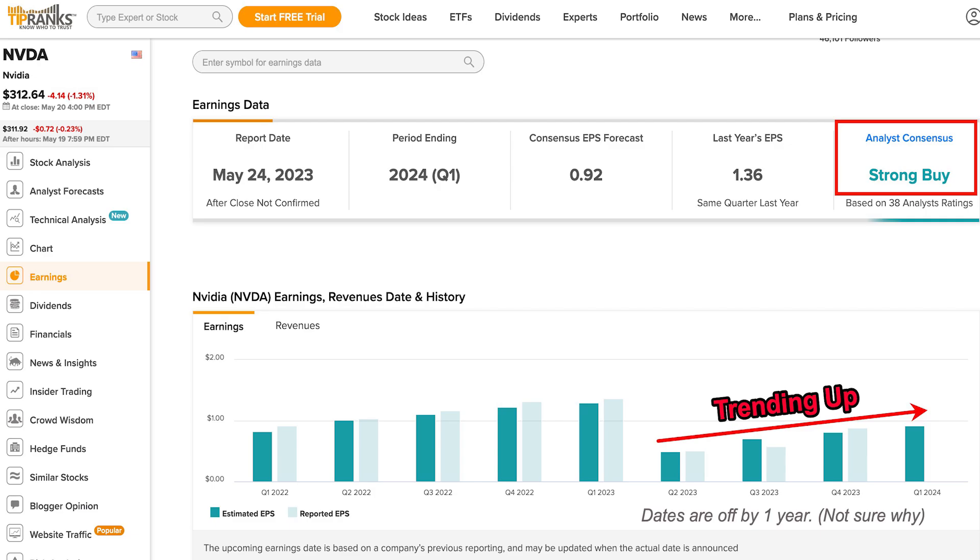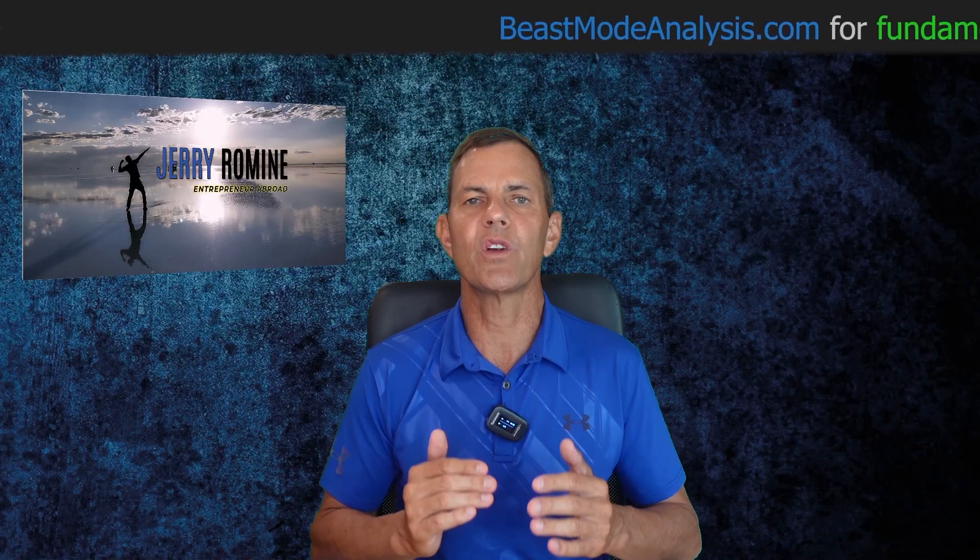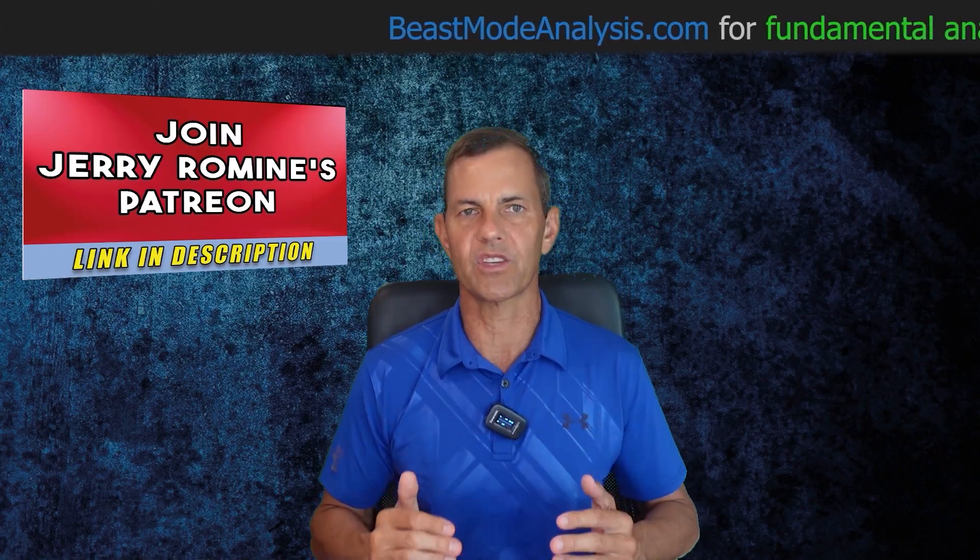Since this is a higher risk trade over earnings, I want to walk you through why I like NVIDIA. Using TipRanks, we can see 38 analysts cover NVIDIA and it's ranked as a strong buy. Check out the earnings history and we see that NVIDIA earnings are trending back up, which is a really good sign.